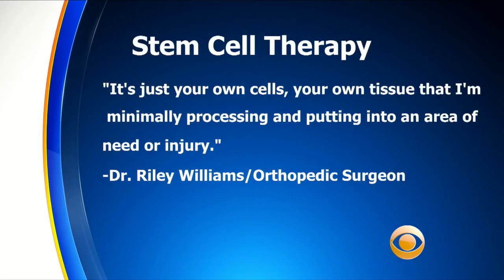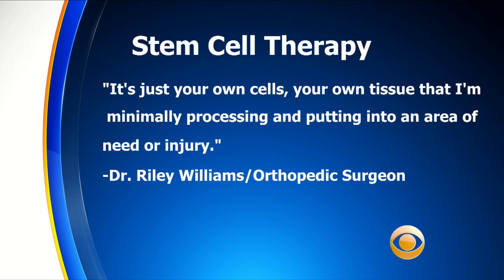Dr. Williams said it's just your own cells, your own tissue that he's minimally processing and putting into an area of need or injury. That can do three things, he says: help the tissue heal more quickly, help the joint not be inflamed or irritated, and cause the creation of new tissue.